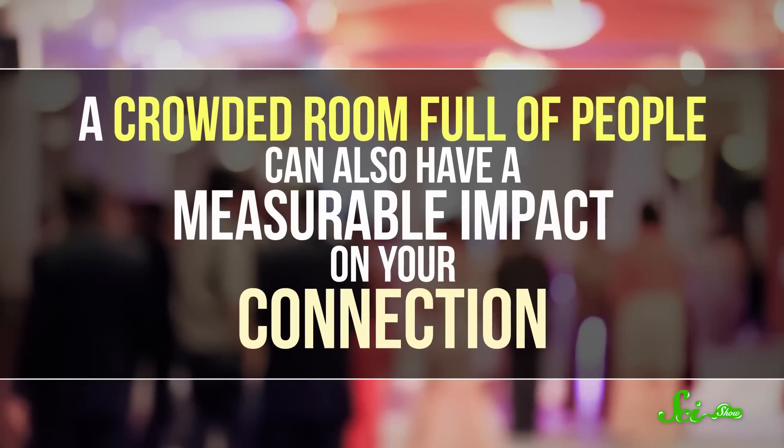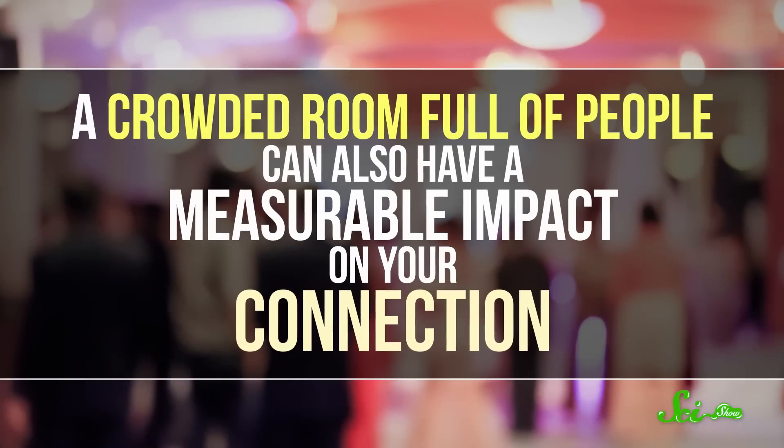And here's something people don't always think about — we're all basically giant bags of water. So a crowded room full of people can also have a measurable impact on your connection. Although asking them to all get out of the way so you can get back to binge-watching Stranger Things might not come off so well. Metal can also be a problem, because it's really good at reflecting electromagnetic waves. That's why it's shiny — it reflects light. That means that things like an oven, a TV, or a large metal table will scatter your Wi-Fi signal. So you're going to want to keep them from getting between you and your router, too.